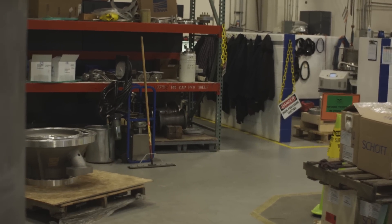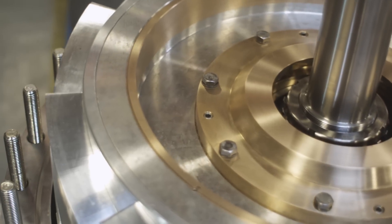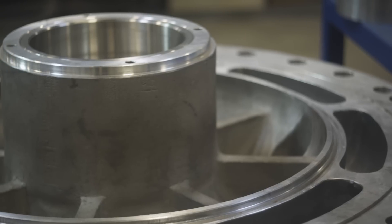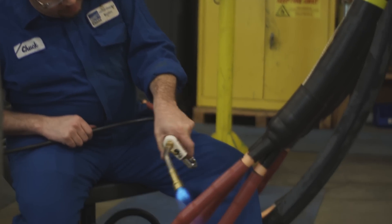In addition, Cryodynamics can supply all related items such as electrical assemblies, suction valve assemblies, vibration monitoring systems, and electrical power feed cables.